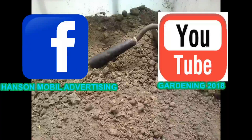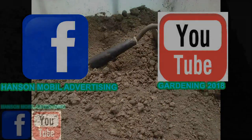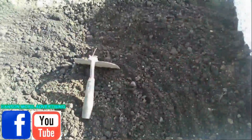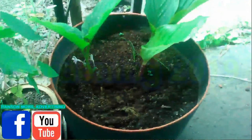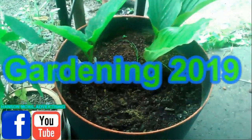This is brought to you by Hanson Mobile Advertising on Facebook and Earth on YouTube. Garden in 2019.